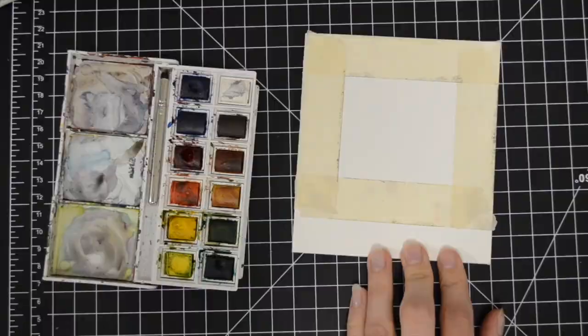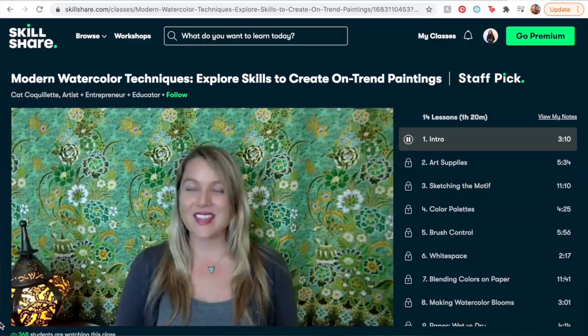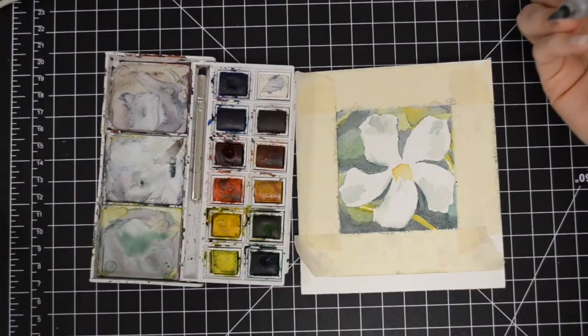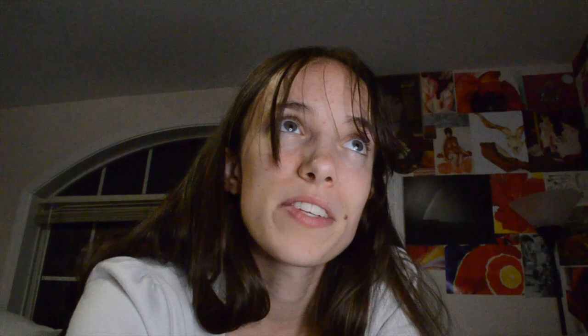The one I'd like to share this time is called Modern Watercolor Techniques: Explore Skills to Create On-Trend Paintings, by Kat Kokolet. She works with a lot of brands and really knows what she's doing. The class covers her techniques, tips, color palettes, brush control, and blending. I've been getting into watercolor a lot recently because I'm taking illustration methods, so this was a great class for me. If you click the link in my description, you can get a free trial of Skillshare premium.